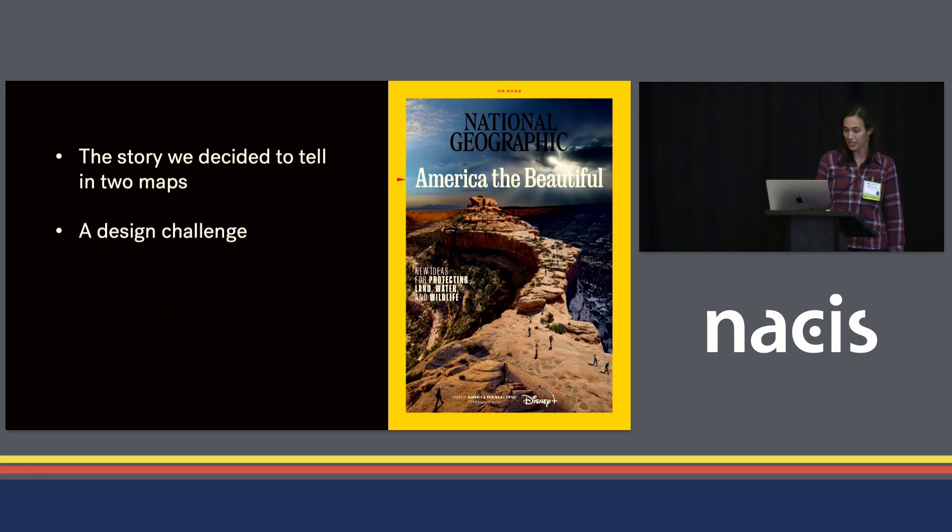Today I'm going to share with you the story that we decided to tell in two maps and one of the design challenges I had to solve along the way. I'm hoping to leave a few minutes for questions, so think of your questions.